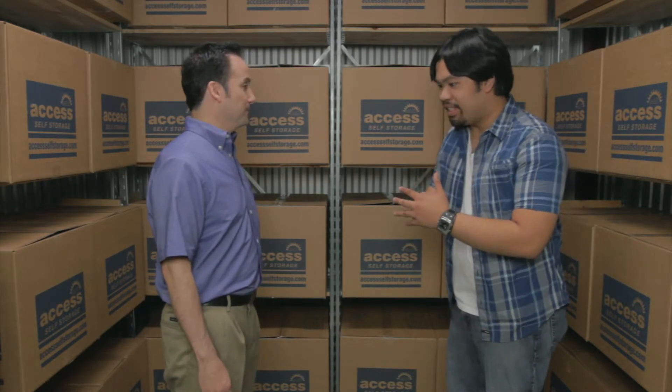Please take me as your apprentice, a wise self-storage master, so that I may learn all that you know. Actually, all you need to do is visit the Axis website and download our handy moving and storage guide. There's a lot of information in there and it's free.